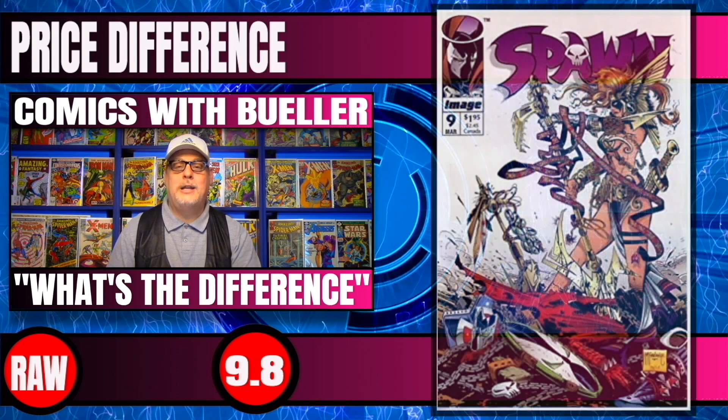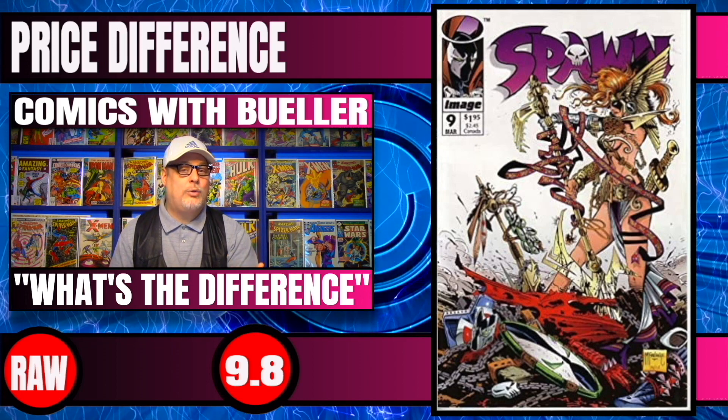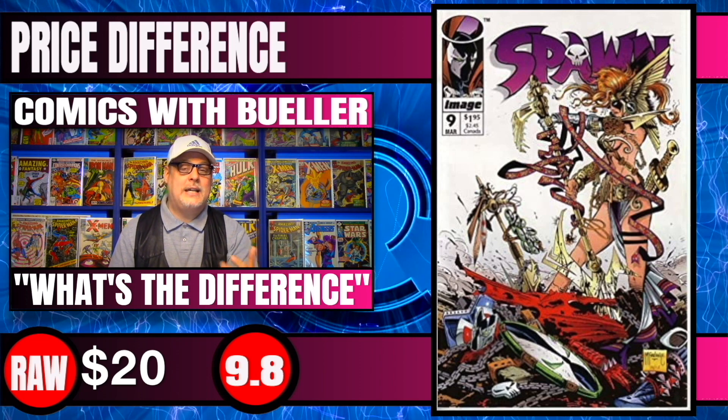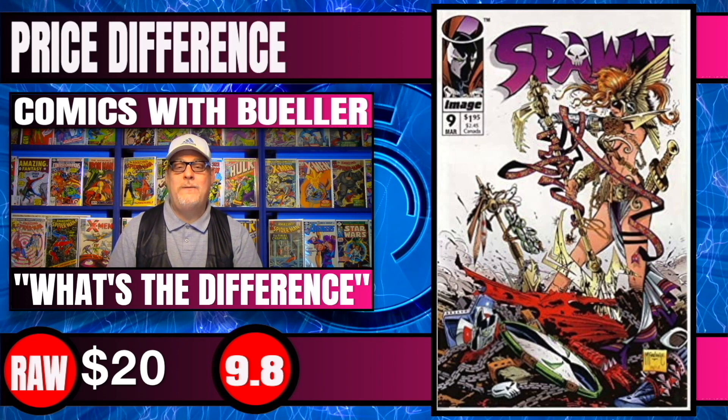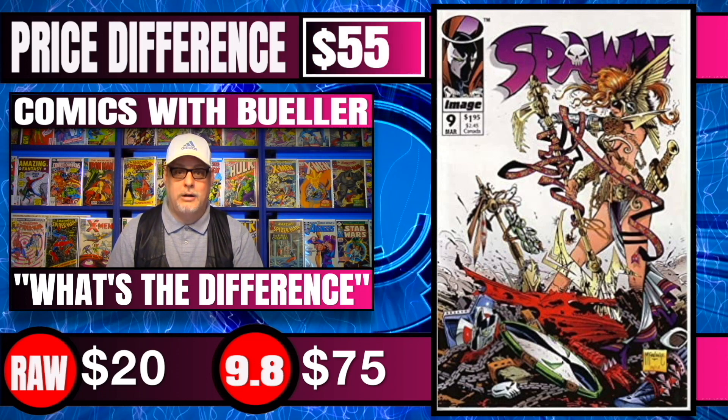Next book up is Spawn #9, the first appearance of Angela. Raw copies of this book sell for around $20 for a 9.8 candidate, and 9.8 CGC copies sold for $75 recently — a difference of $55, not tremendously large.